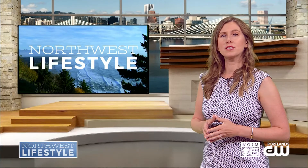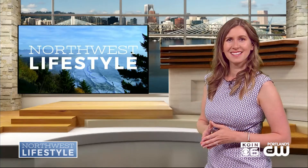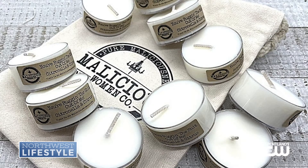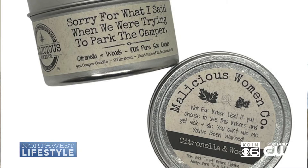Summertime is when we want to enjoy sunsets and outdoor gatherings, but without the bugs. Malicious Women Candle Co. has us covered. I have loved this company for a while now because they have hand-poured soy candles with hilarious labels on the front. They have over 150 labels that you can find online, but I'm loving their citronella candles. You can get these little tea light citronella candles — great to have around a campsite or just in the backyard. You can find those at maliciouswomencandleco.com.